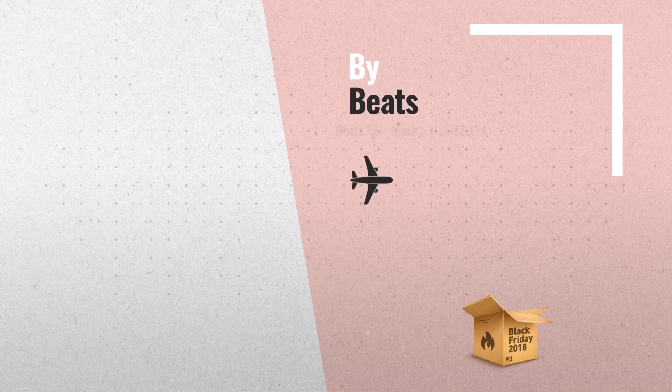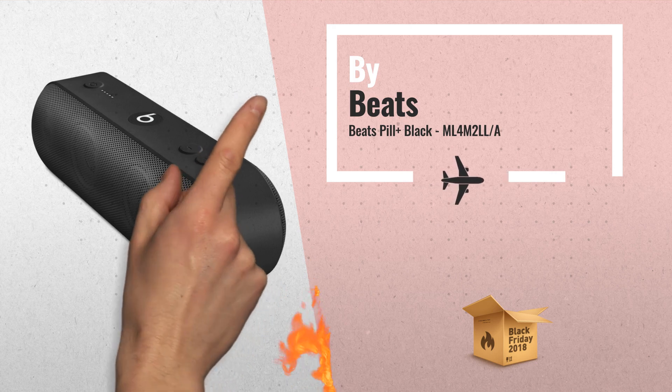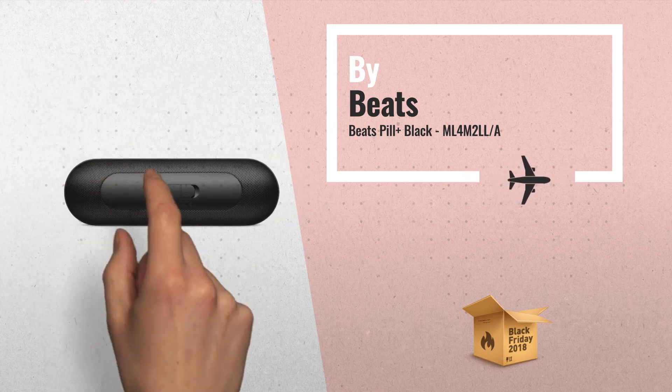Number 1. Defined pure sound quality in a portable, compact design. Length of cable is 0.68 feet. Enhanced speakerphone lets you make and receive calls with clarity, by Beats.